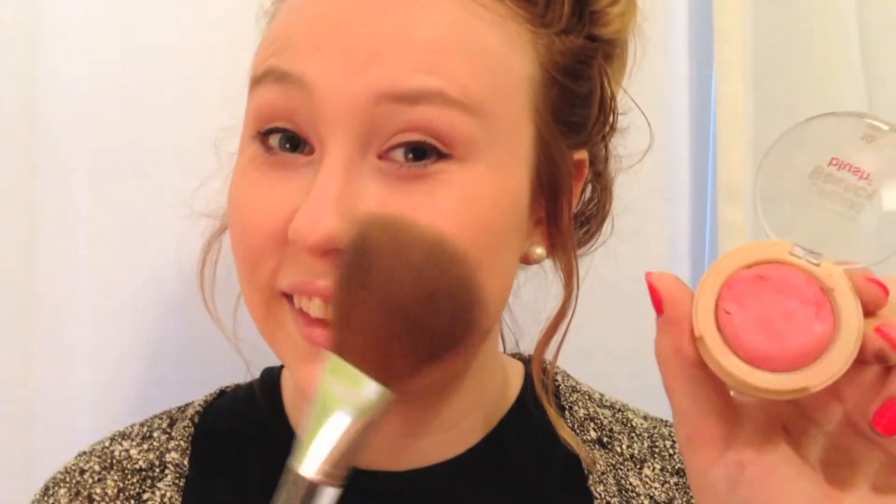On my cheeks, I'm using the Maybelline Dream Bouncy Blush in the shade 10 Pink Frosting. And lastly, on my lips, I'm using my Hot Pink Baby Lips Lip Gloss.